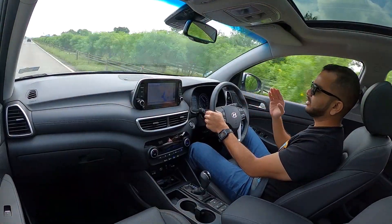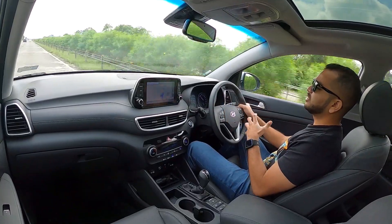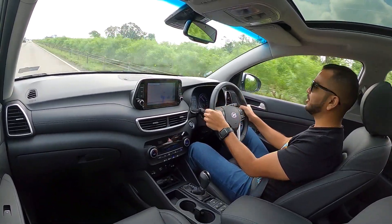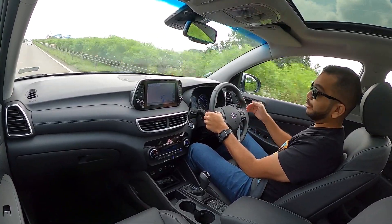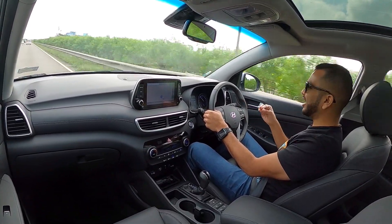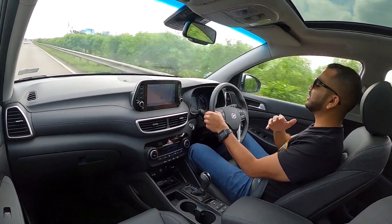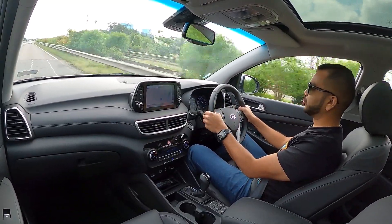Right off the bat, when you sit in this car, the primary point which is the best in any Hyundai car you can buy in the Indian market is the NVH package. Right now I have the diesel variant and the engine is so smooth, so quiet, and so effortless that I absolutely cannot hear the diesel engine clatter inside the cabin of this Tucson.